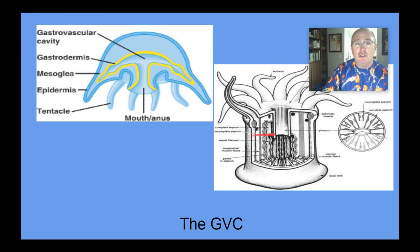Here are the two body shapes. We see the medusa here, with the tentacles pointing downward, and in the middle of those tentacles would be the opening into the GVC. Then we have the polyp stage — the stage of sea anemones, corals, hydras, and many others. It's more like a cup with an opening in the center leading to the GVC with the tentacles around the top. Some members of this group spend almost their whole life in one or the other; some alternate back and forth.